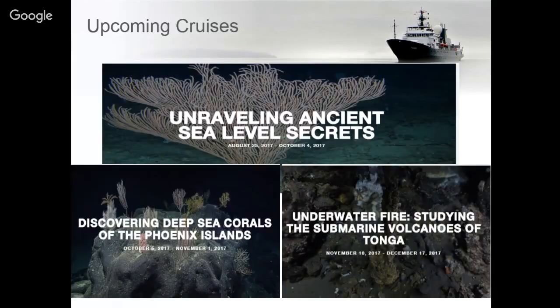One of the things we're really excited about — Falkor is going to be coming to Honolulu in just a few weeks. Our next cruise is 'Unraveling Ancient Sea Level Secrets' with Dr. Ken Rubin, who will be here next week to talk about this expedition. The team will use both an AUV and an ROV to explore ancient coral reefs to better understand sea level here in Hawaii and globally.